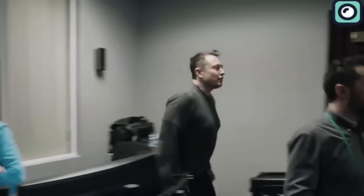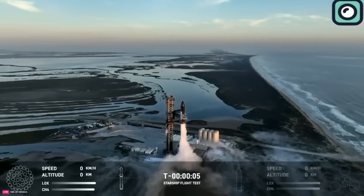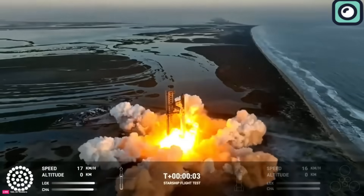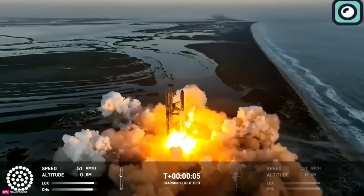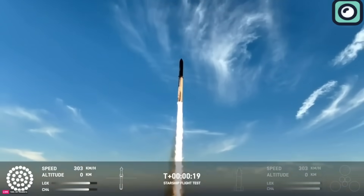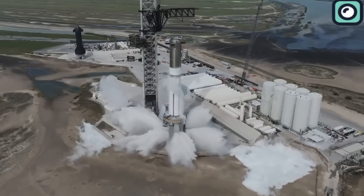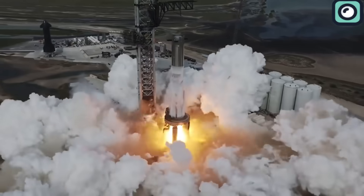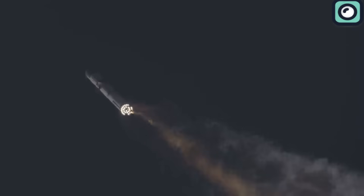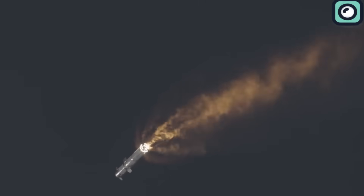The best chance the United States has against China in the industry lies with SpaceX's Starship. Starship represents a leap forward in space technology, designed to be a fully reusable spacecraft capable of carrying up to 100 passengers on missions to the Moon, Mars, and beyond. This rocket consists of two main components: the spacecraft itself known as Starship, and its booster called Super Heavy. Both parts are designed to be reusable, with the ability to return to Earth and land vertically, similar to the Falcon 9's first stage, making long-duration space missions more economically viable.